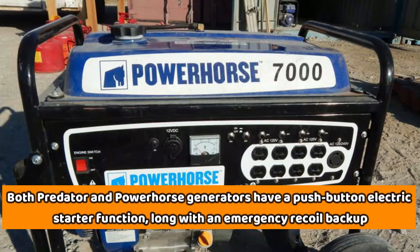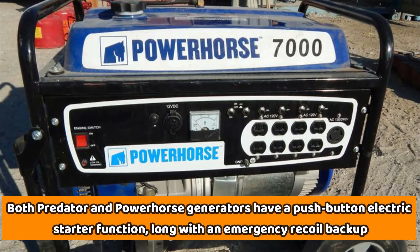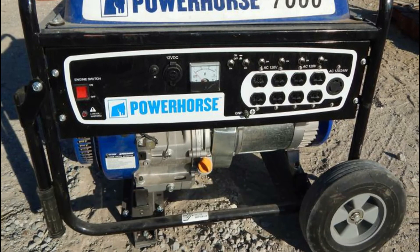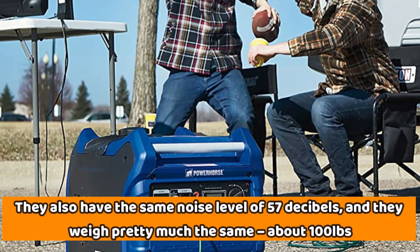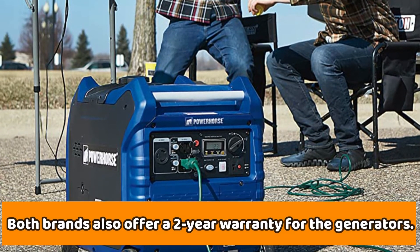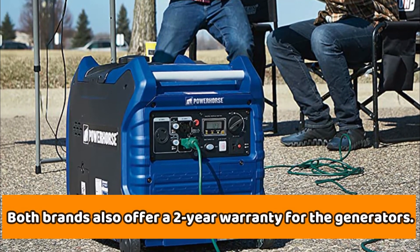Both the Predator and Power Horse generators have a push-button electric starter function, along with an emergency recoil backup. They also share the same noise level of 57 decibels, weigh about the same at roughly 100 pounds, and both brands offer a 2-year warranty for their generators.